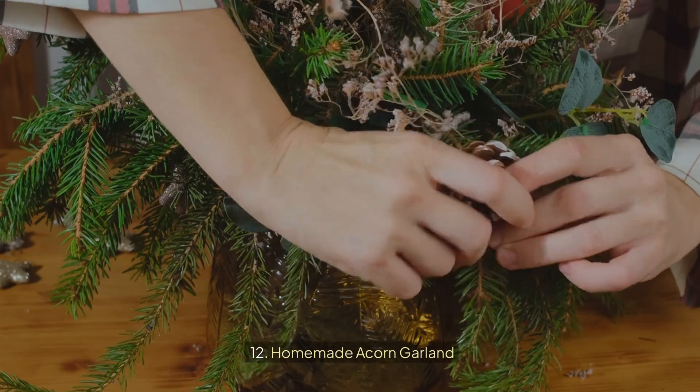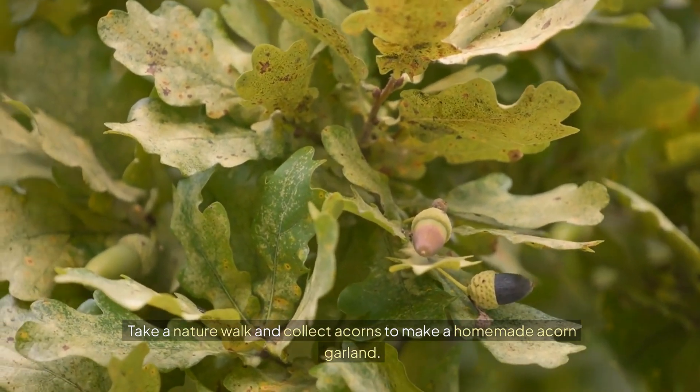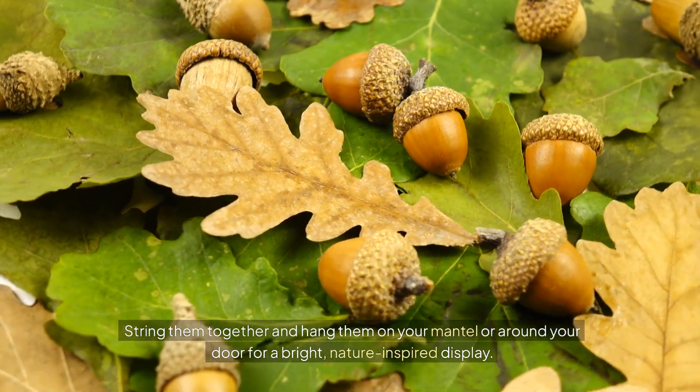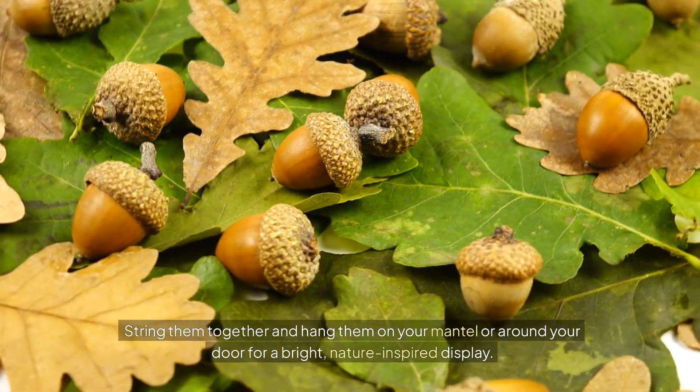12. Homemade acorn garland. Take a nature walk and collect acorns to make a homemade acorn garland. Paint the acorns in seasonal colors or coat them with gold glitter for a glittering finish. String them together and hang them on your mantle or around your door for a bright, nature-inspired display.